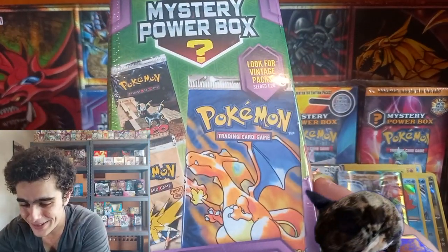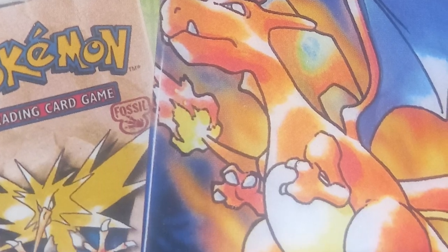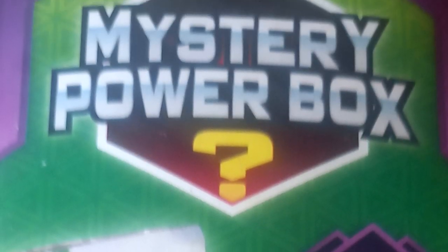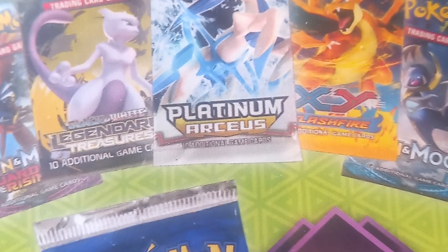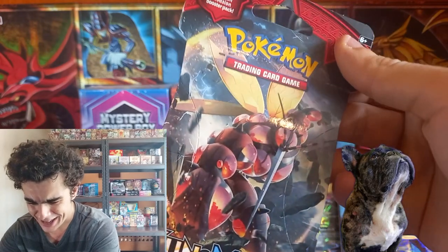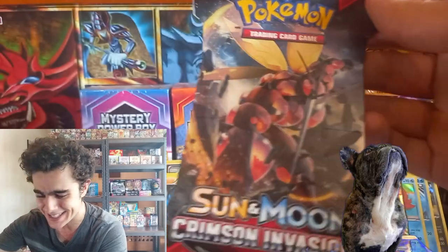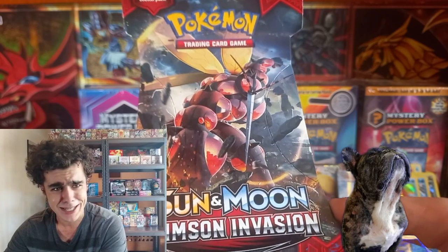Time for our next mystery box — nice one in 20 seeded chance with another base set Zard on the front. Fossil, the Neo once again. Holo Phantoms, Legendary Treasures, Platinum Arceus possibly. The X and Y Flash Fire once again. Guys, what in the world is this? A blister in a mystery power box? Did we get a resealed box or something? No — we got packs inside. We got a Crimson Invasion blister in a mystery power box.